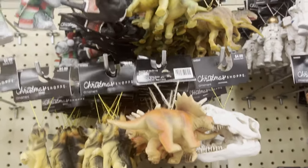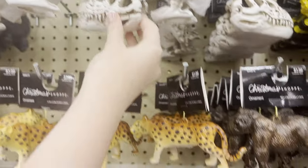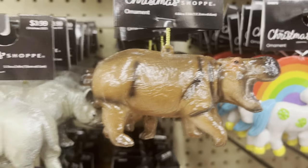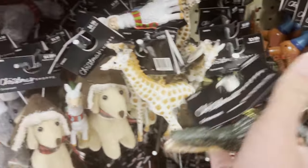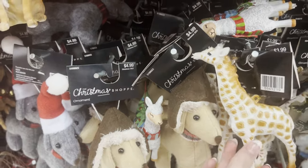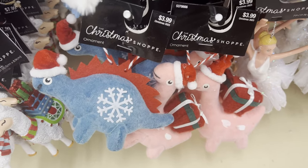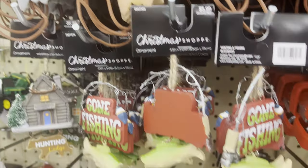These are looking like $4.99 an ornament, but before too long they'll all be 50% off. Look at this hippo, look at this alligator! There's a Christmas llama right there — pretty cute. And all these Christmas dinosaurs are better than the other ones. Horse heads, you know, and fish.